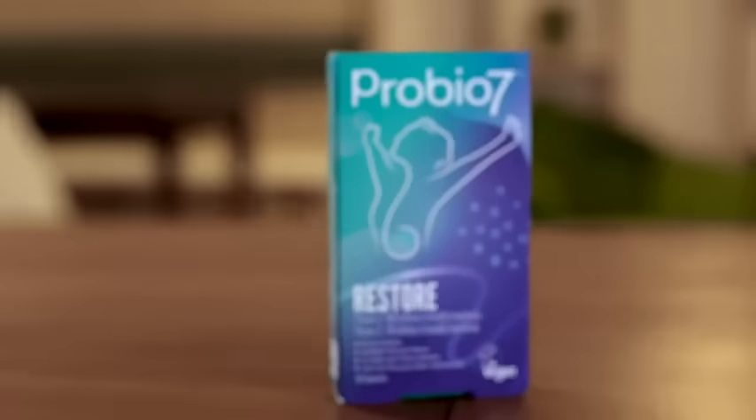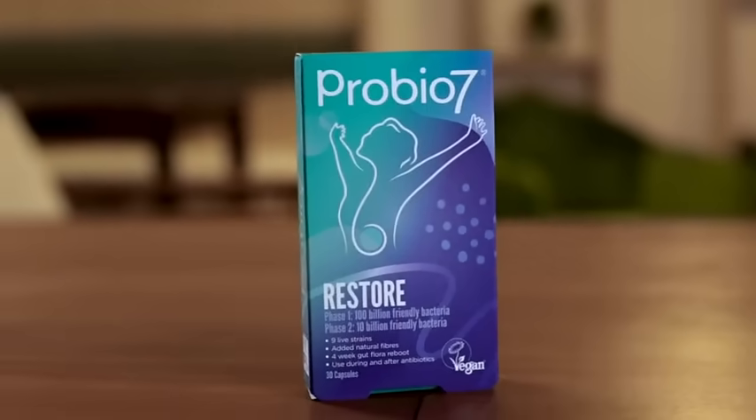ProBi7 Restore is perfect for those on antibiotics to reboot and replenish your gut microbiome. Each box contains two 15-day programmes. The first 15 days is to be taken during your antibiotics course to replenish your gut microbiome with good bacteria. The remaining 15 days is to be taken after your antibiotics have finished to help return your gut microbiome to its former state.